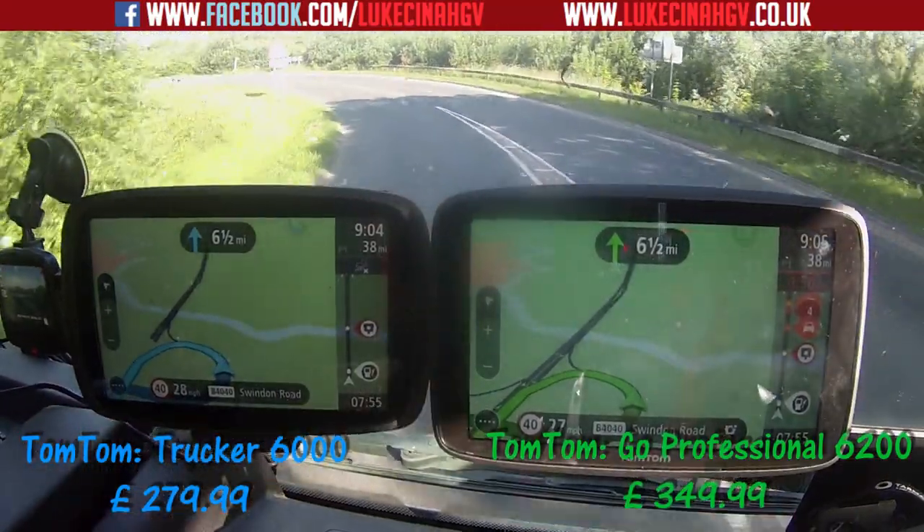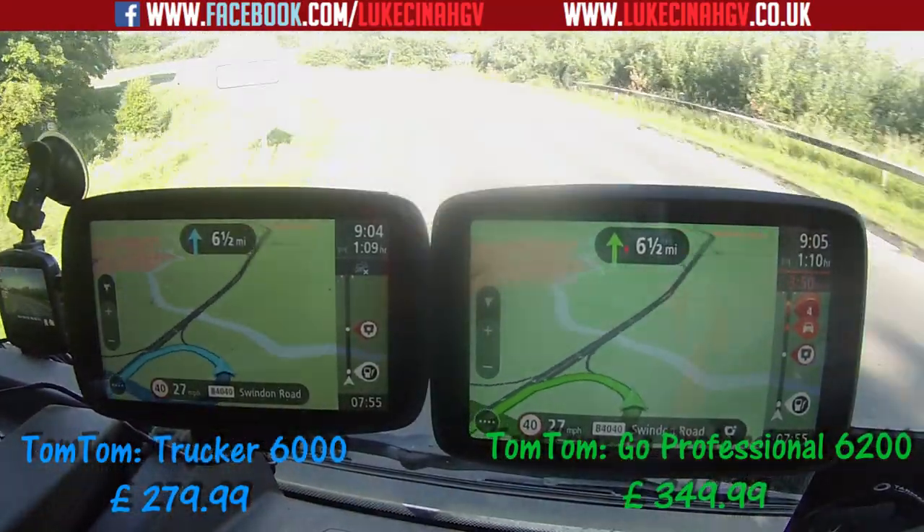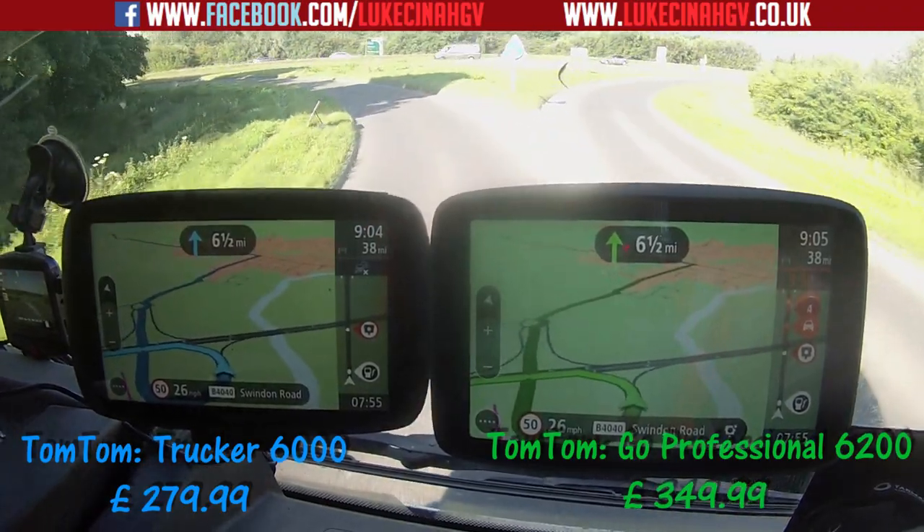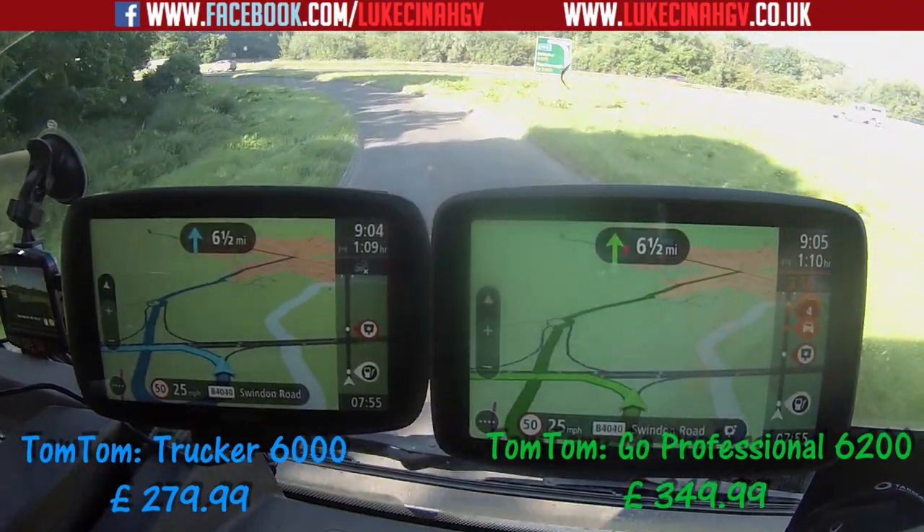The TomTom GO Professional 6200 is telling me there's a traffic jam ahead, which is not unusual at this time of morning.